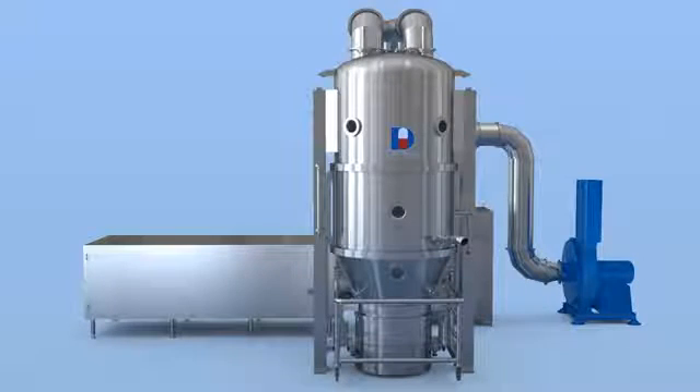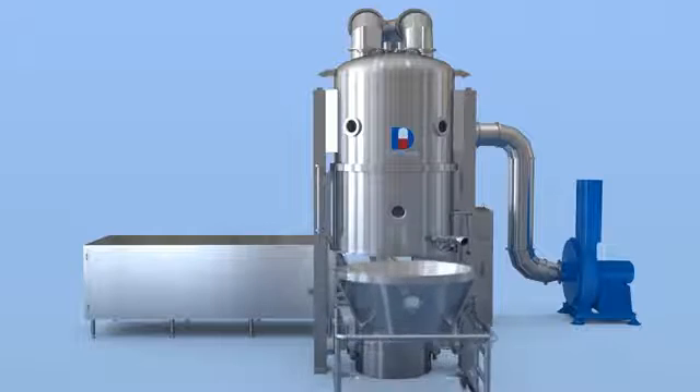After the machine is stopped, we swing out the product container for the next process.